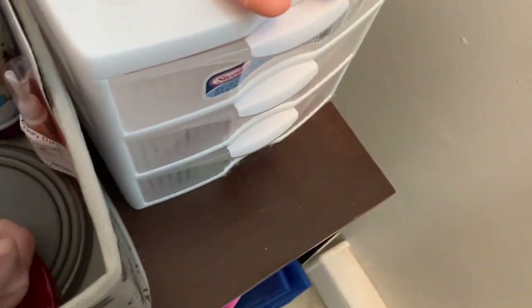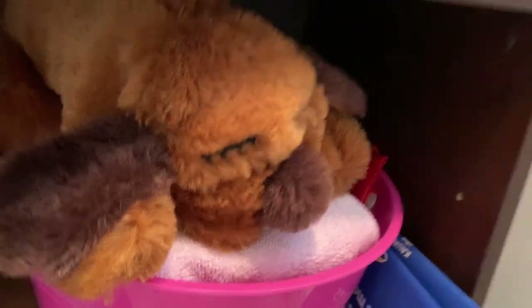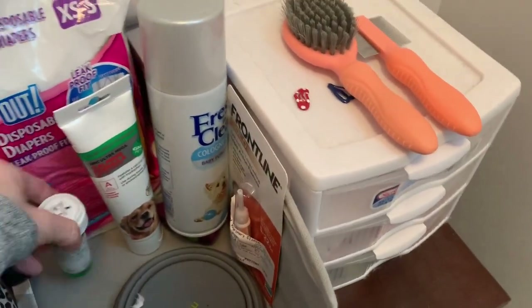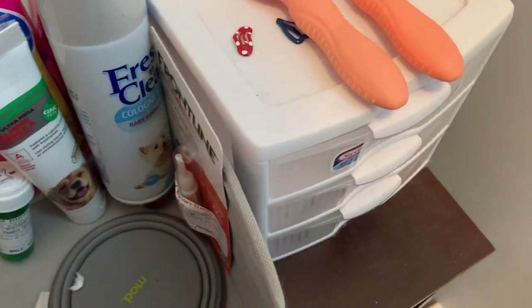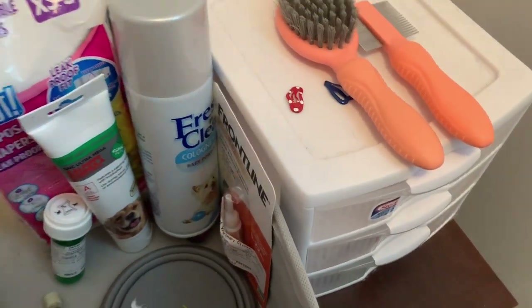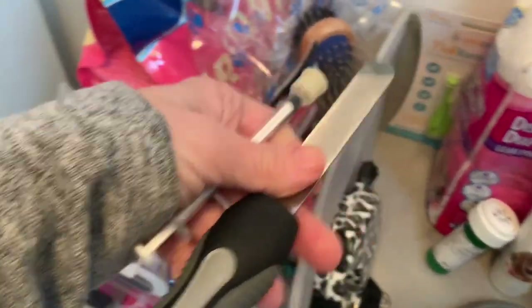I don't know why there's Neosporin in here. This little heart thing goes to a stuffed dog that we used when we first got her — it makes a heartbeat sound so she would cuddle up with it. It really worked. I highly recommend that for puppies being taken from their mom and siblings. I also have a nail file for her.